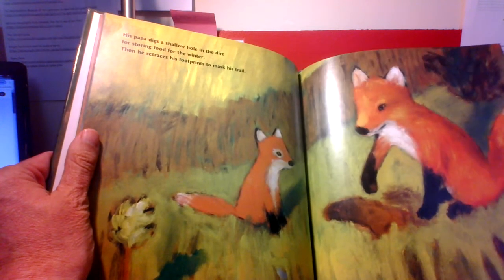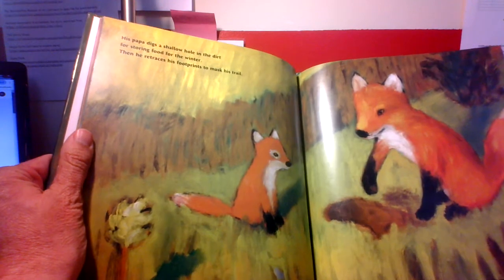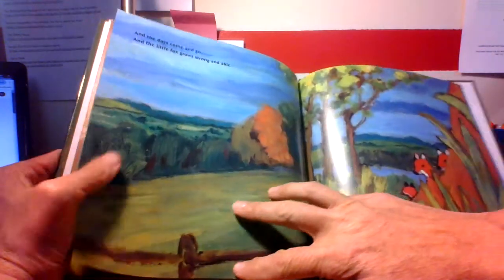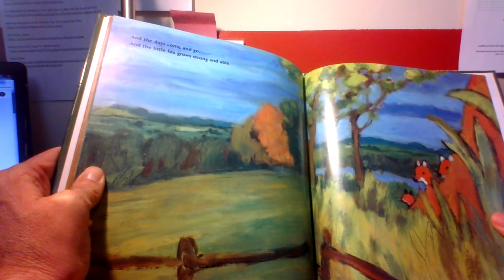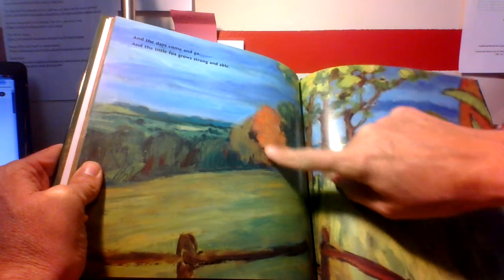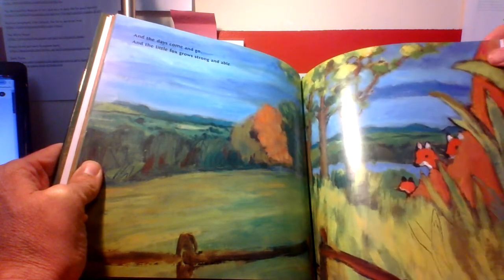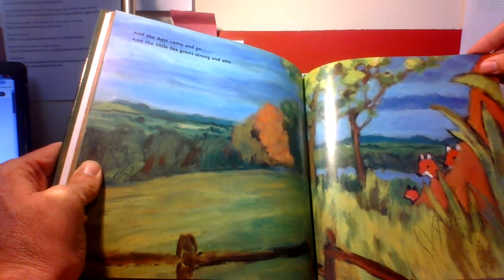I like how the little fox is really paying attention to his dad — he's a really good listener. And the days come and go, and the little fox grows strong and able. Can you tell what season it is? Fall is here. Look at that — you see those colored leaves? They have the same color as the foxes.